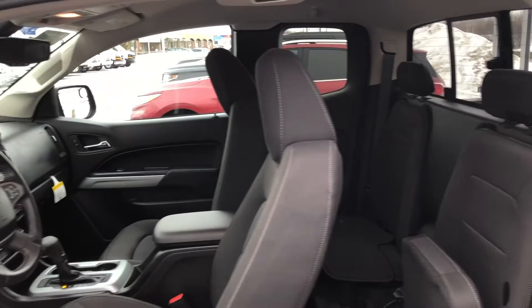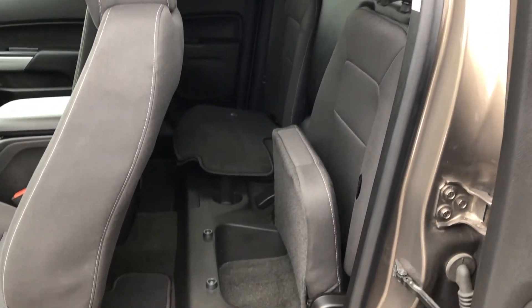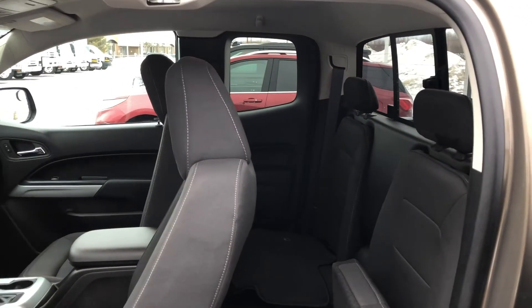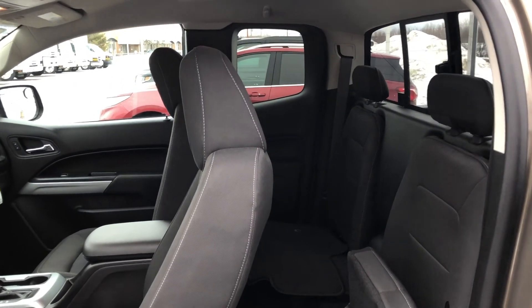It has been professionally detailed and undergone a thorough 130-point inspection performed by our in-house GM certified technicians. We also ensure that a new New Brunswick safety inspection will be performed for you.